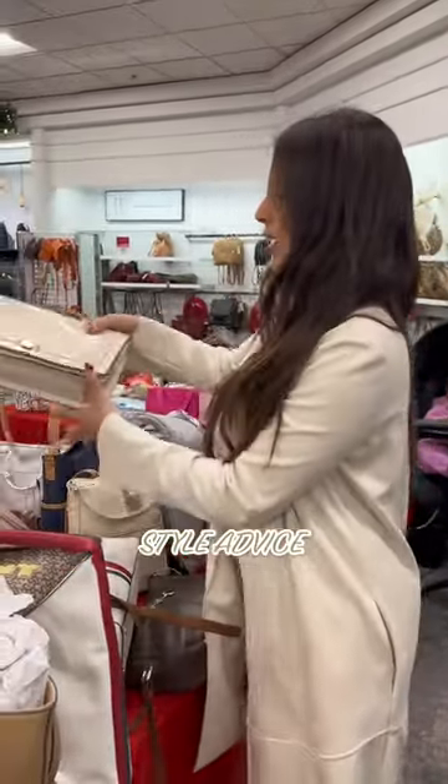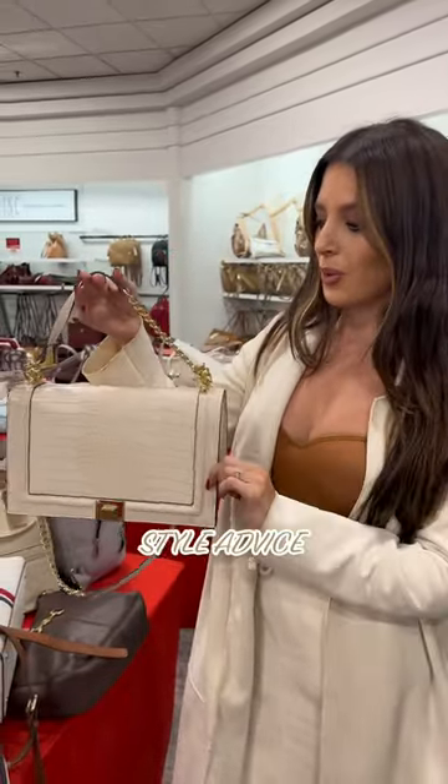Instead, when you're purse shopping, I would go with something more clean and classic like this. This will make your overall outfit look more clean and organized. So next time you're purse shopping, I would go with something like this.